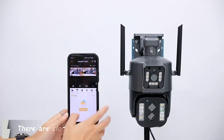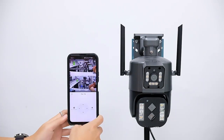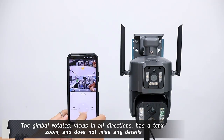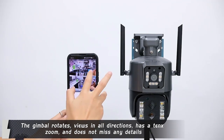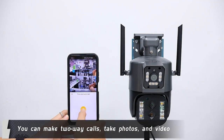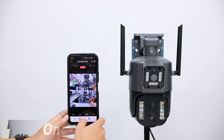Features include cloud storage and TF card storage. The gimbal rotates for various viewing angles and has a tank-like movement. It supports zoom and does not miss any details. You can make two-way calls, take photos and video, and trigger a one-click alarm.